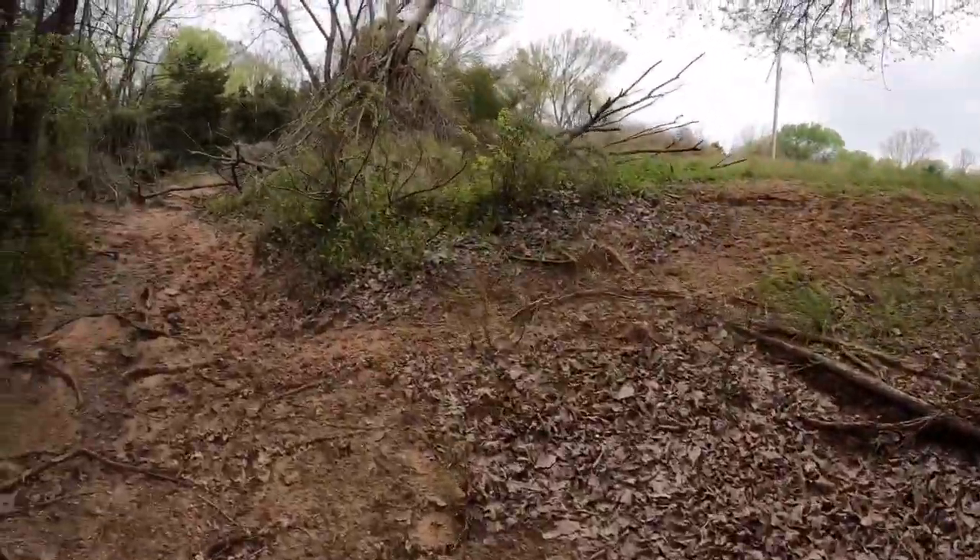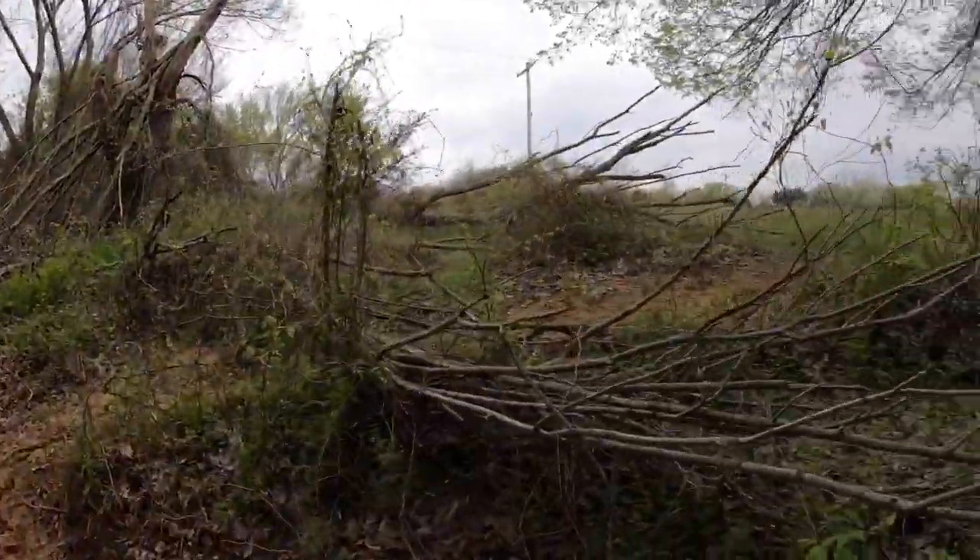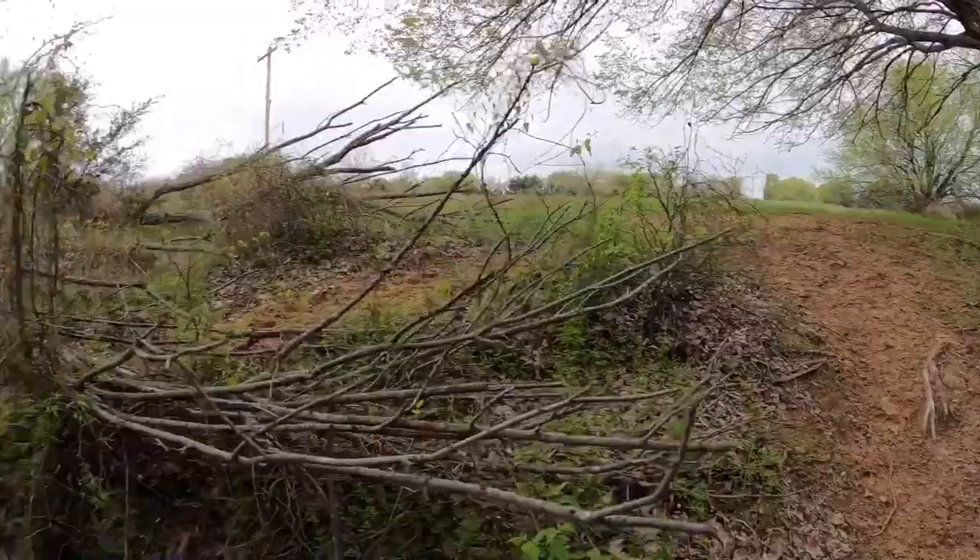Get out there about the week of April — the first week of April, like the first day of April — and go to that spot.